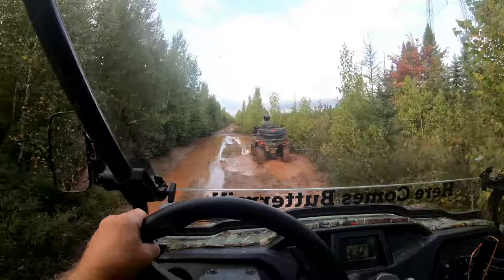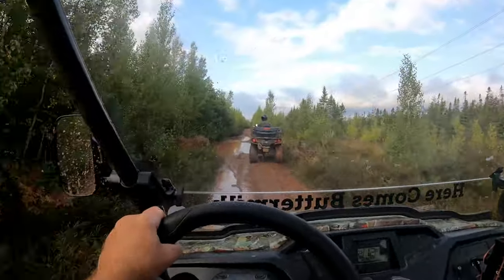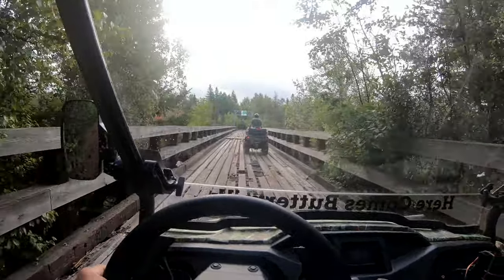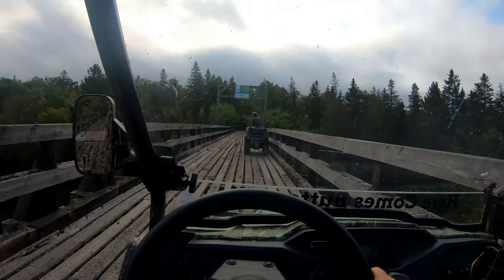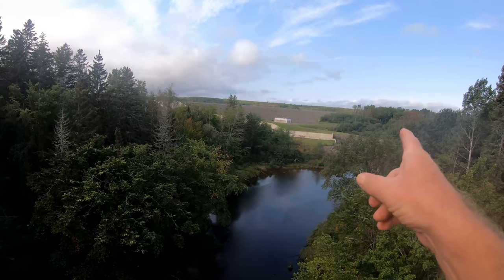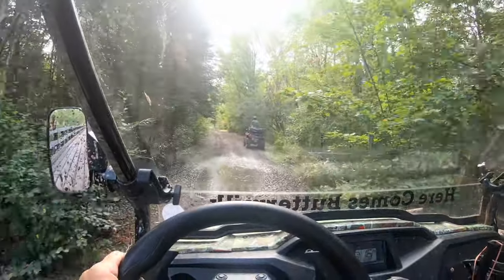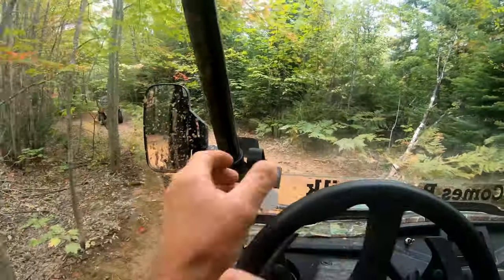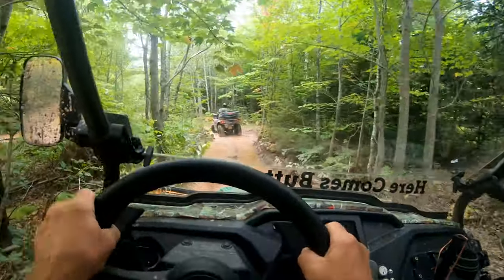Here comes another little hole — no big deal at all. This is the old trestle, the railroad trestle. It's pretty cool. Turtle Creek trestle. The city of Moncton's Reservoir. I guess this hole here is pretty deep so we're just going to go around it.